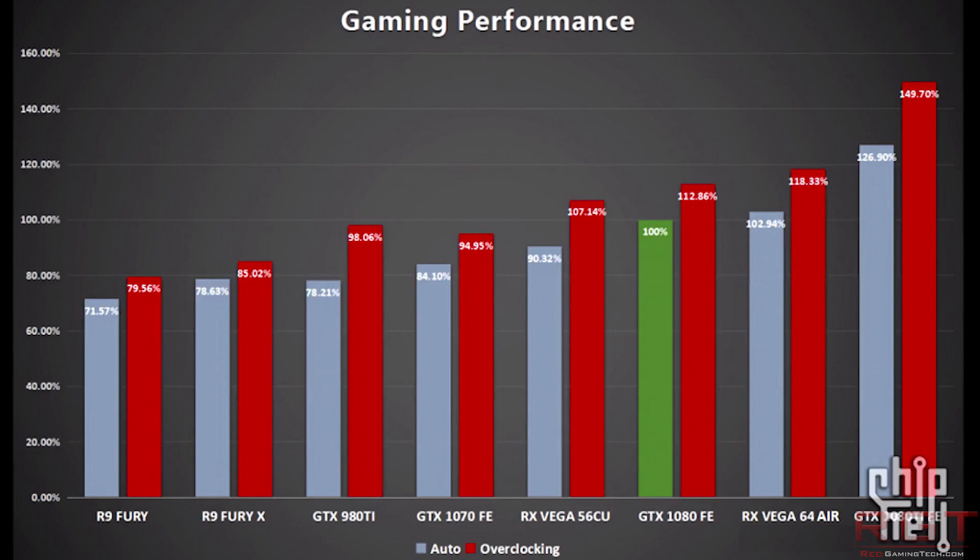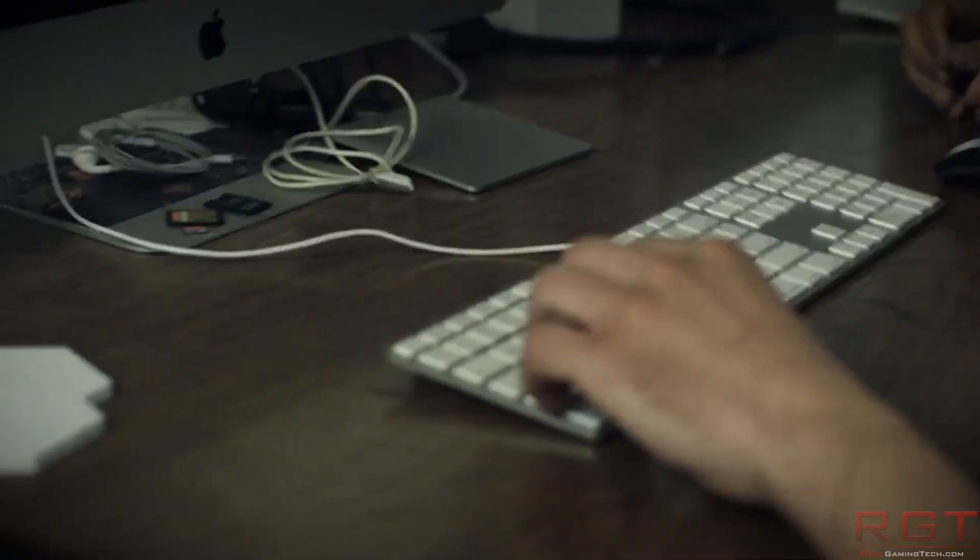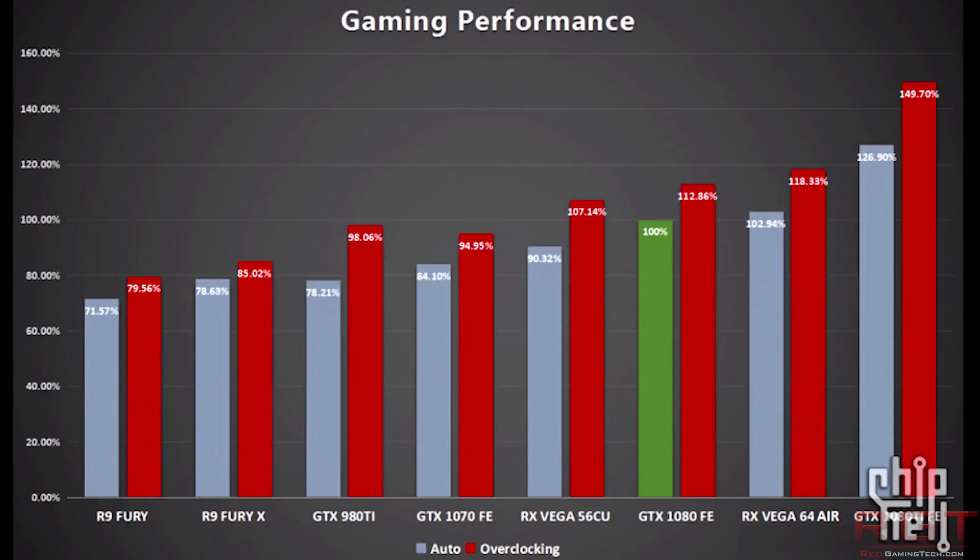I'm going to focus first of all on auto — in other words, the default clock speeds. Once again, the 1080 is 100%, so it's the reference. RX Vega 56 is 90%. That's pretty impressive. The problem is the Vega 64s are about 3% faster than the 1080. So if you overclock the 56, it basically jumps about 17% in performance, going from 90% to 107%, pegging it to the 1080 as the reference.